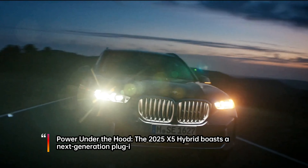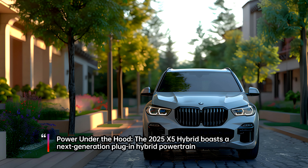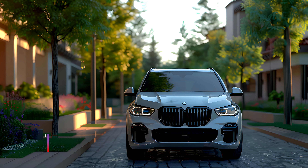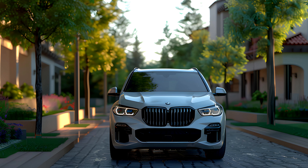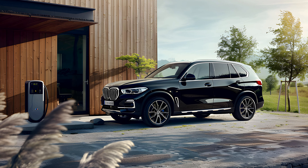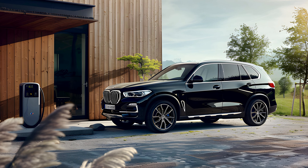The 2025 X5 Hybrid boasts a next-generation plug-in hybrid powertrain. A potent turbocharged inline-six engine is paired with a powerful electric motor, churning out a combined output of 483 horsepower. This translates to exhilarating acceleration and a driving experience that lives up to BMW's reputation for performance.